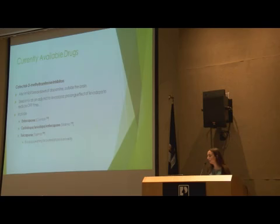Catechol-O-methyltransferase inhibitors, or COMT inhibitors, also inhibit the breakdown of dopamine, this time outside the brain. These medicines are only used as an adjunct to Levodopa — they're not used alone. They help prolong the action of Levodopa in the body and reduce off time and wearing off. These include entacapone, or Comtan, and a combination of carbidopa, levodopa, and entacapone, which is Stalevo. Tolcapone is another available option, but there is a black box warning for potential liver toxicity, so it's not used very often.